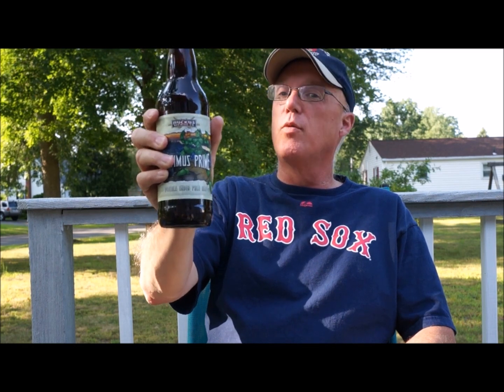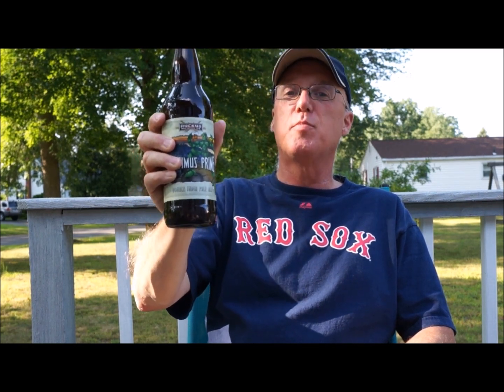This is Kevin Mayo, your American correspondent for Real Ale Craft Beer, and today we're doing Ruckus Brewing Hoptimus Prime.